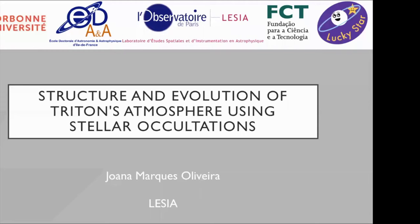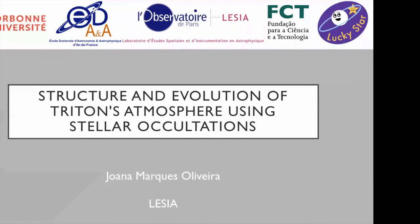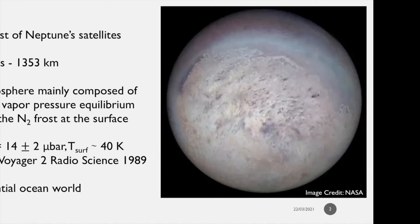I'll be talking about Triton's atmosphere using stellar occultations since 1989 when Voyager did its flyby. Triton is the largest of Neptune's satellites with a radius of 1353 kilometers. It's the only satellite in the solar system besides Titan to possess a significant atmosphere.